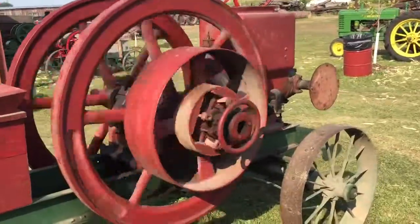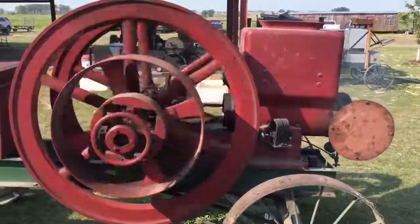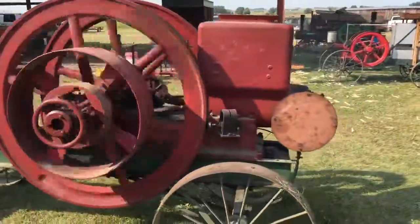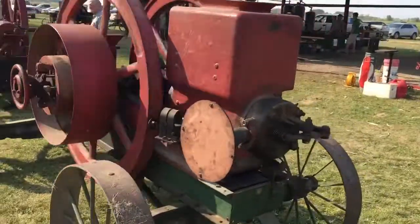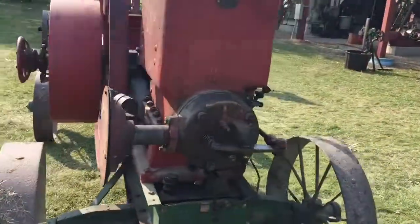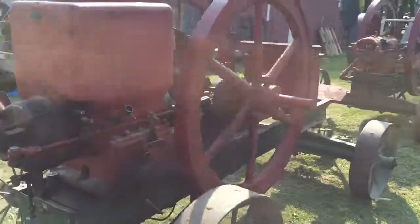Here's a 14 horse hopper cooled, 1912. Here's a 12 to 14 horse Dover.